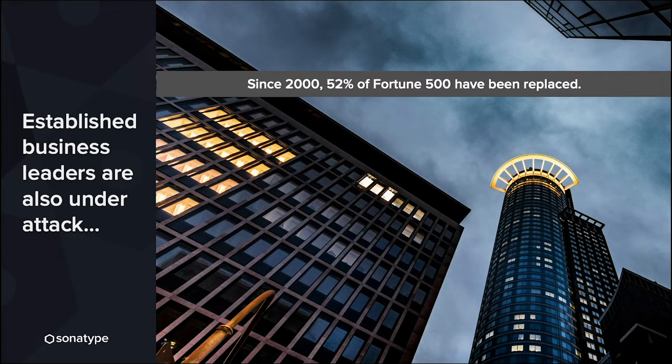Since 2000, 52% of Fortune 500 companies have been replaced. That's happening because organizations are going through digital transformations, and now almost every company in the world is actually a software company. Established leaders are being replaced by companies that can deliver innovative applications faster — think about Airbnb, Netflix, Uber, and so forth.